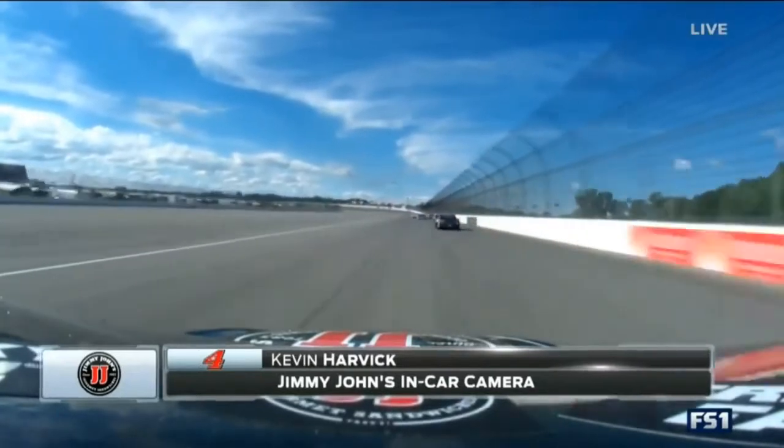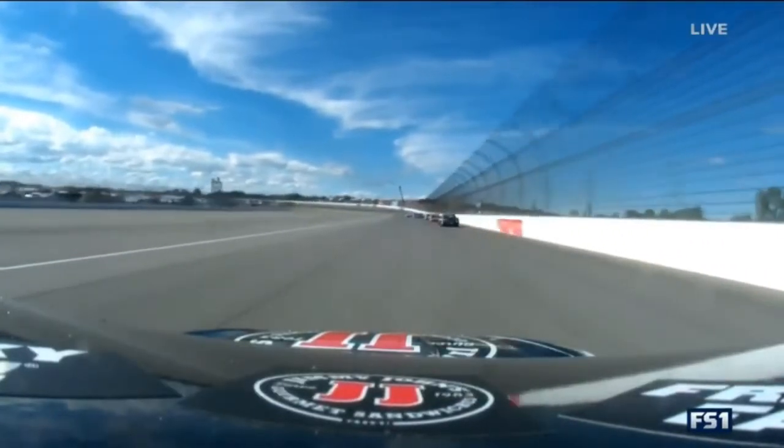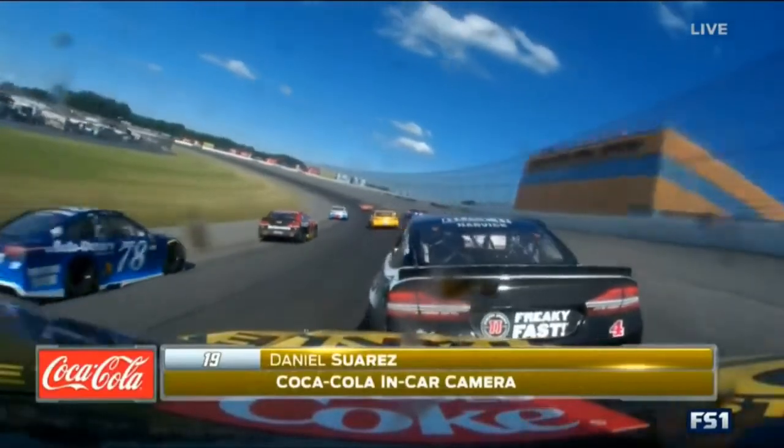Looked like the 19 sort of squeezed the 4 up into the 21. He makes contact with the outside wall — late ricochet.